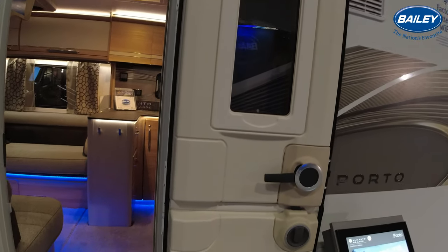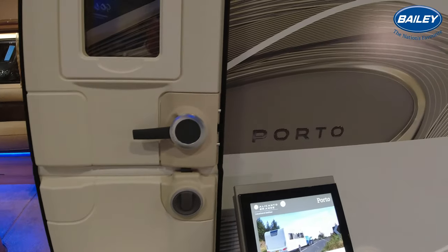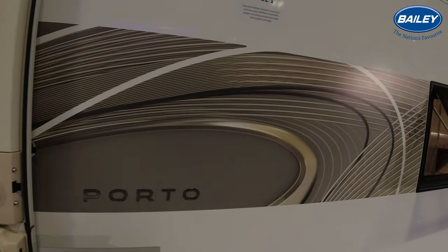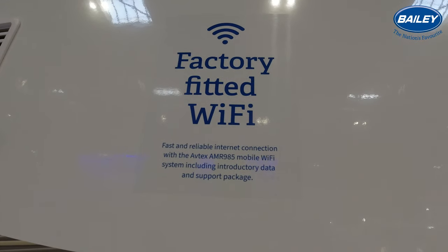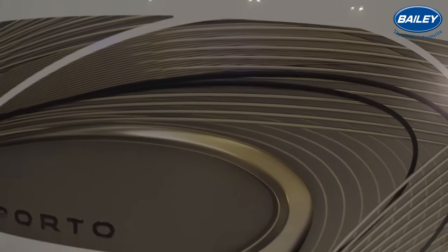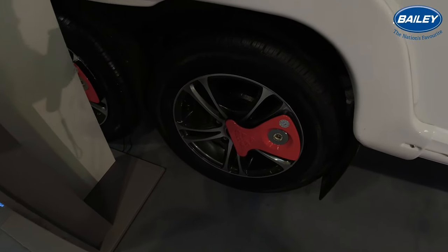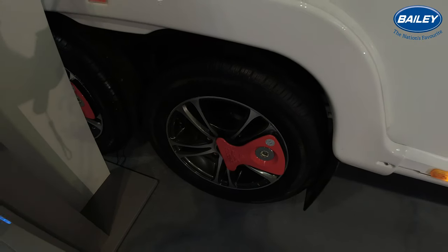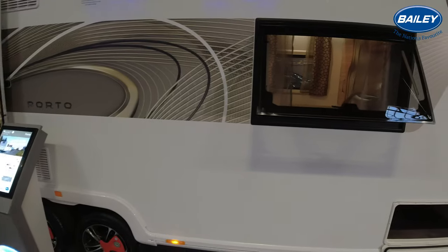Large LED light across the top of the door there. High security door lock. Bin on the back of the door. Porto lettering on the side. This one is actually fitted with the Avtex Wi-Fi system. Lovely diamond cut wheels - I do like these diamond cut wheels, really stand out, nice and shiny.